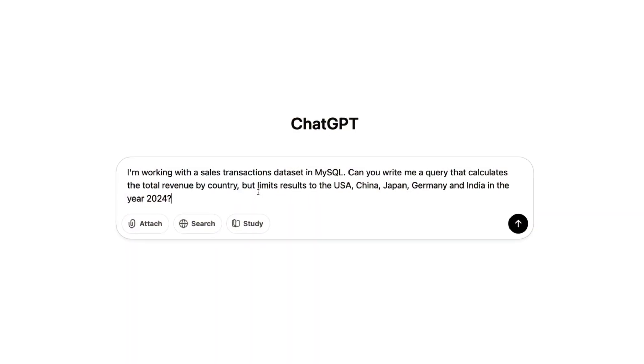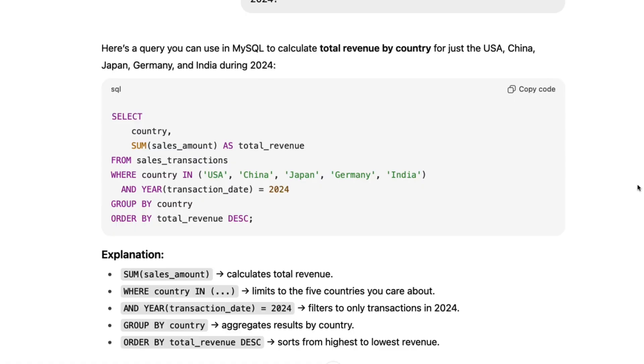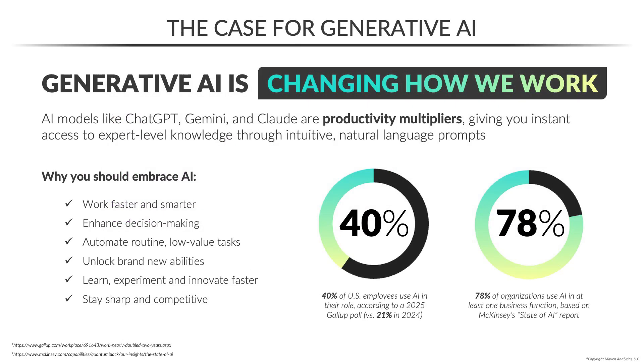AI is transforming the way we live and work, unlocking superhuman speed, scale, and creativity. From writing and coding to analytics and design, tools like ChatGPT, Gemini, and Claude are redefining what's possible.